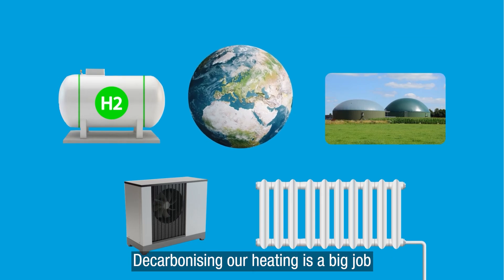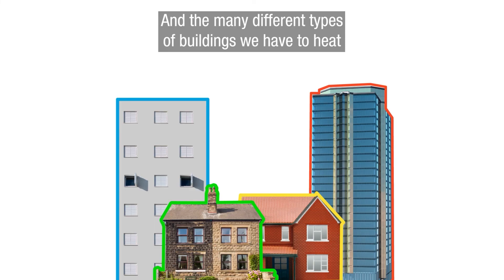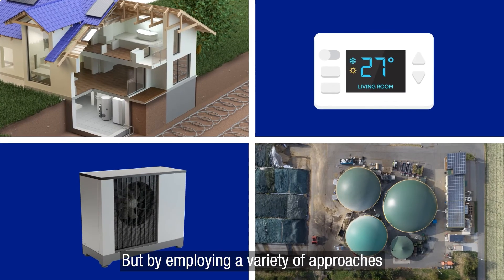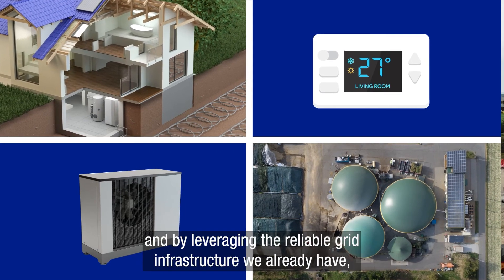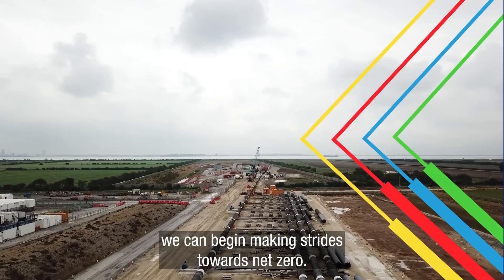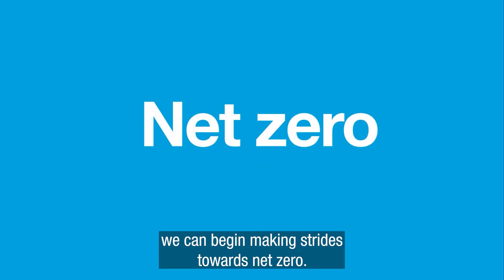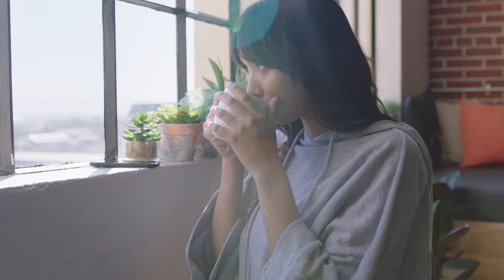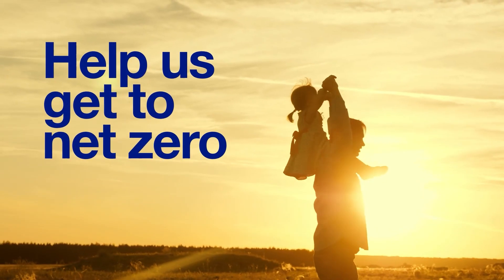Decarbonising our heating is a big job and will impact all of us. And the many different types of buildings we have to heat makes it all the more challenging. But by employing a variety of approaches, and by leveraging the reliable grid infrastructure we already have, we can begin making strides towards net zero. And that should make you feel warm all over. For more information, please visit us.